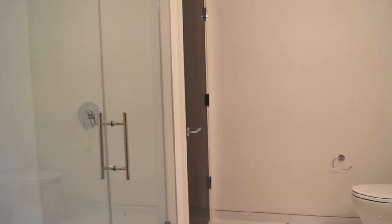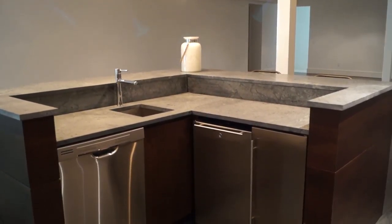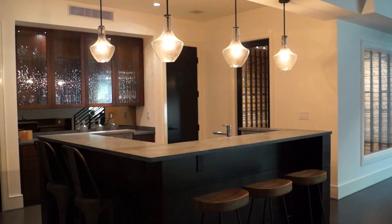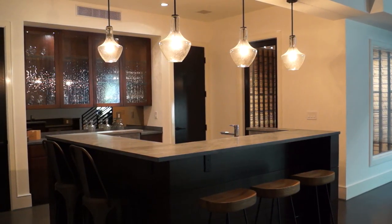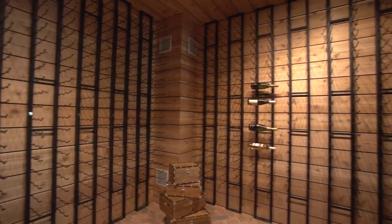The lower level amenities continue with a bar including sink, dishwasher, ice maker, two closets, and many cabinets, next door to a climate-controlled wine storage room.